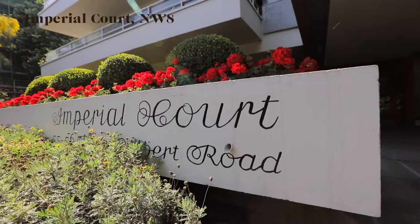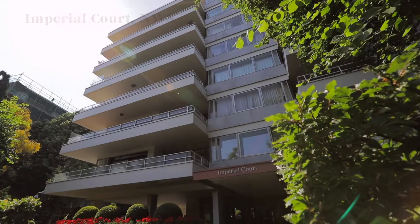If you've ever dreamt about securing a trophy home in one of St. John's Wood's premier blocks and most desirable locations, this property could be for you. This home offers style, sophistication, and is all about the view.